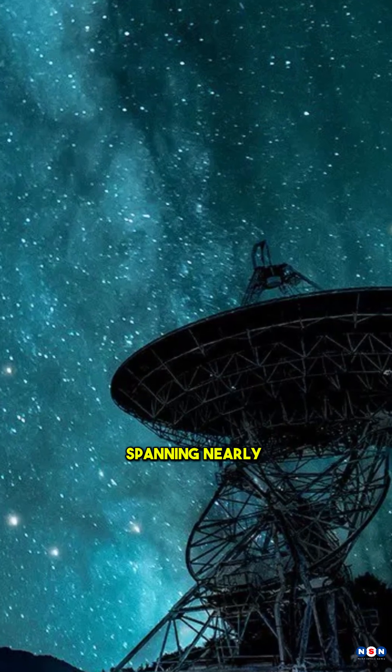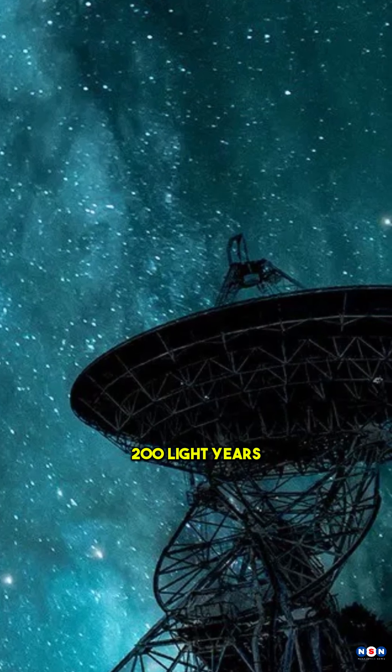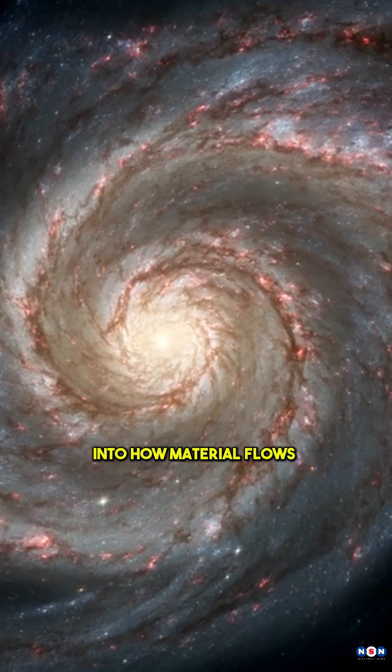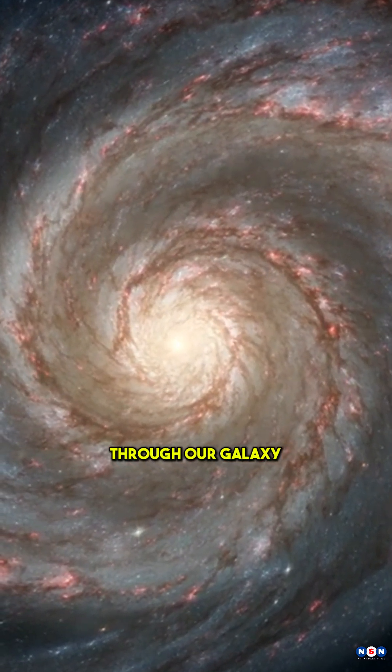This massive cloud, spanning nearly 200 light years, is packed with enough gas to form thousands of stars, offering new insights into how material flows through our galaxy.